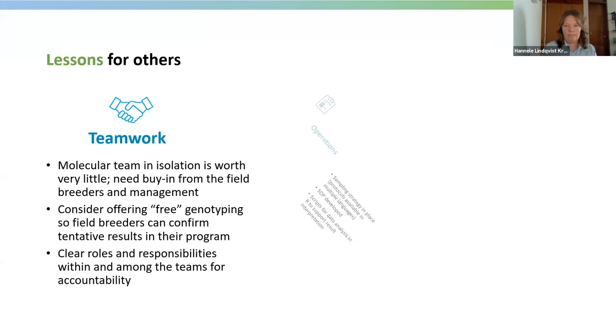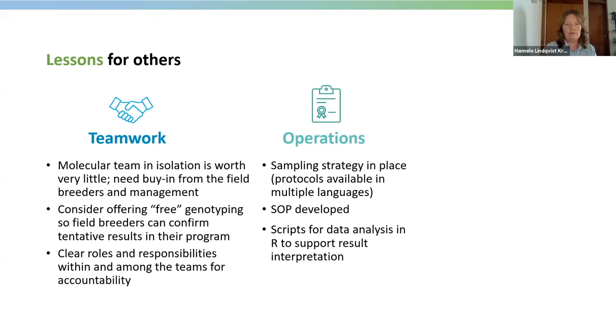Operationally, a sampling strategy and good protocols must be in place, and if the team is multilingual, protocols need to be available in multiple languages. SOPs are very important and must be well communicated and accessible to everyone. We also sometimes make short videos on the methods, which can be very helpful for the technical team. When we started receiving data and did not yet have PotatoBase fully functional, it was useful to have R scripts to automate result interpretation so that everything is ready quickly once results come in.